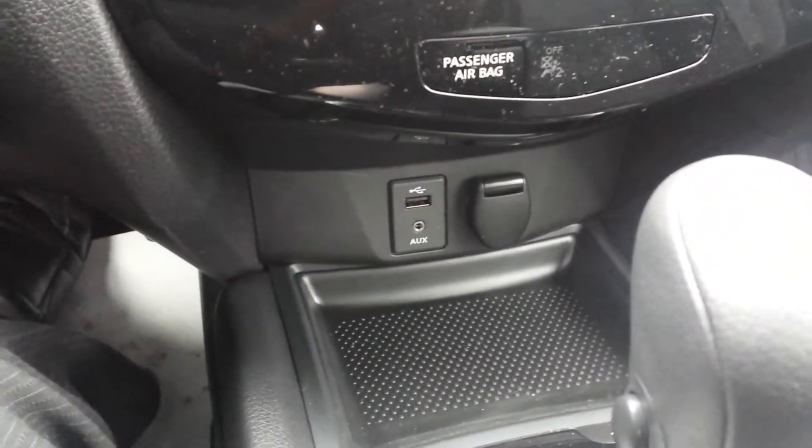We have USB and auxiliary plug-in, also 12-volt power as well. Automatic transmission. We have heated seats. We also have an awesome panoramic moonroof — you get an amazing view out of it and it looks really nice at night time. We have a large glove compartment as well.